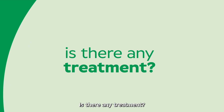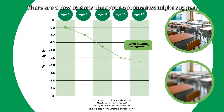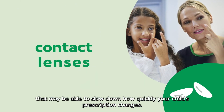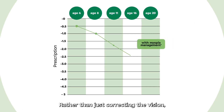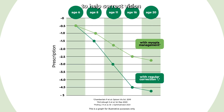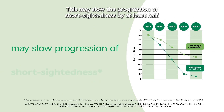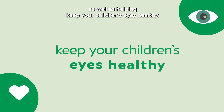Is there any treatment? Yes, there is. There are a few options that your optometrist might suggest, which can include using special lenses for glasses or contact lenses for children that may be able to slow down how quickly your child's prescription changes. Rather than just correcting the vision, there's now technology that's designed to help correct vision and reduce the signal that tells the eyeball to stretch a bit too much. This may slow the progression of short-sightedness by at least half, as well as helping keep your children's eyes healthy.